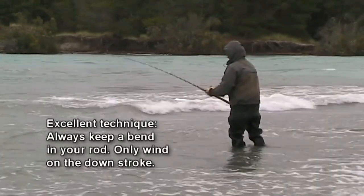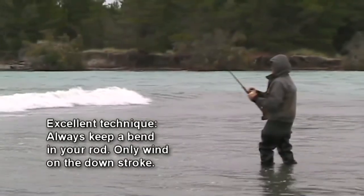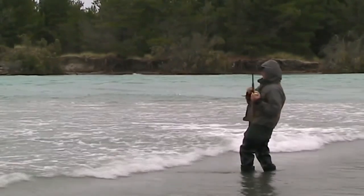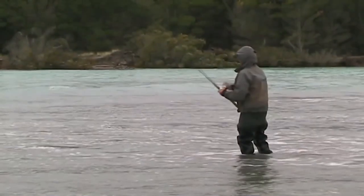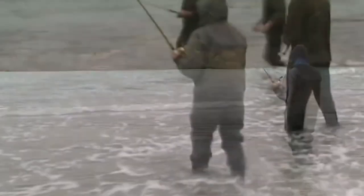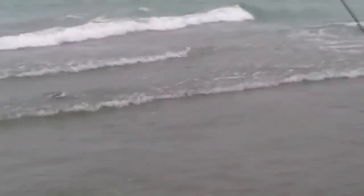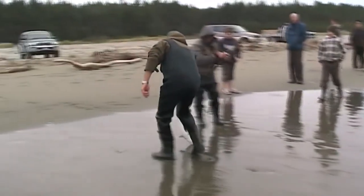The Waimakariri river mouth doesn't have surf fishing in the usual sense. The gut area where most of the fishing is centred is shallow and wide, with a sandy bottom instead of the typical shingle. The best time to fish the Waimakariri river gut is the top half of the outgoing tide, when there's more river current for the salmon to swim against. Overall, the gut is a bit of a hit and miss place to fish for salmon — the number one secret to fishing it is to be there when a run of fish are passing through.